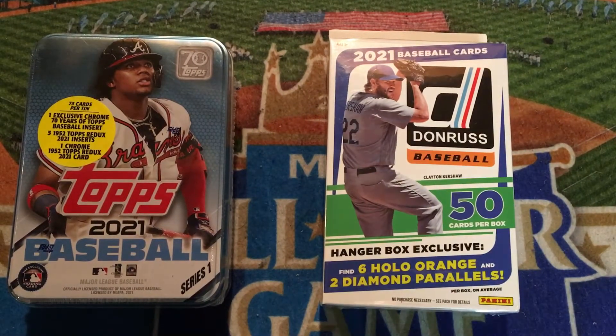Welcome back, everyone. Hope you're doing well out there whenever you're watching this video. Today, we've got some new baseball cards to open on my channel. I haven't opened either one of these products on my channel yet this year, and these are some products that I found at my area Walmart just the other day.